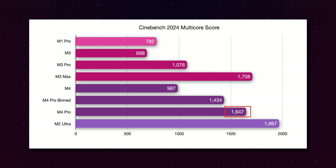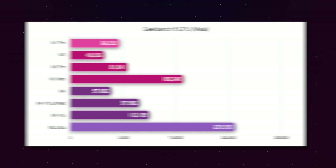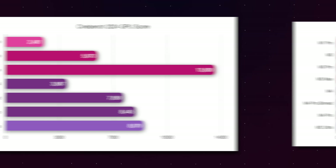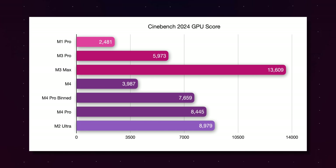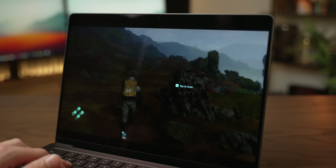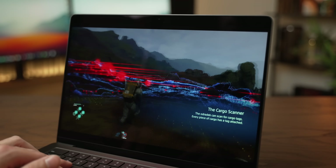But it's not outperforming the M2 Ultra, which kind of makes sense considering that that thing has double the performance cores of the M4 Pro. But if we look at the GPU versions of both of these tests, the trend is reversed. The Geekbench 6 Metal GPU test shows the M2 Ultra way ahead of the M4 Pro, but in Cinebench the M2 Ultra is completely underperforming — it's barely faster than the M4 Pro. So depending on which benchmark you use, the results are actually very inconsistent.